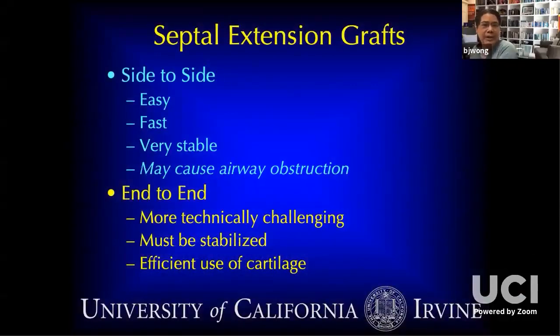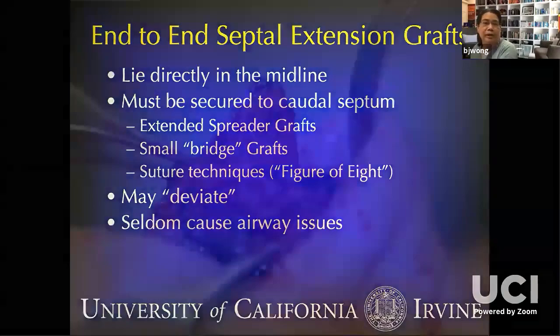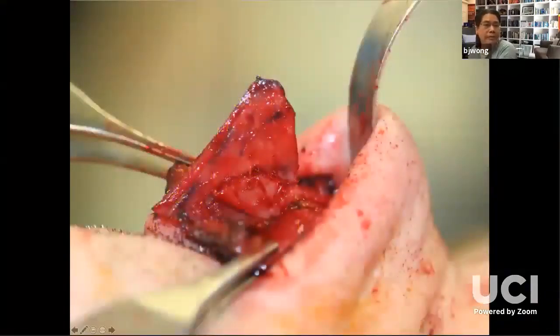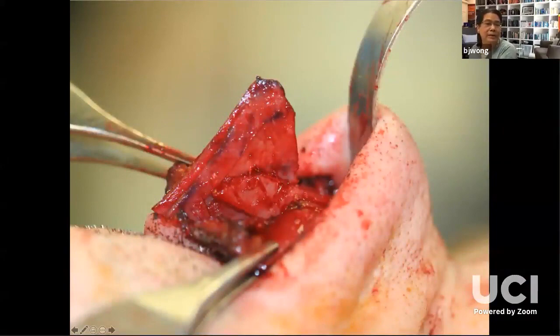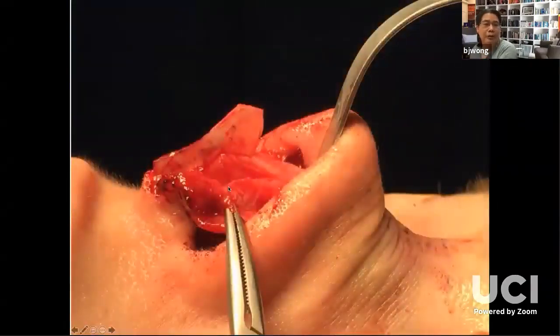Side-to-side is pretty easy. End-to-end is a little bit harder because it's got to be in the midline, and you have to bridge the graft so that there's some connection between the graft and the caudal septum — it can deviate too. So having some bridge grafts in is important. Here's a septal extension graft again, bigger than I need; I'm going to cut it down. There are a lot of these small grafts — less than half a millimeter — that are holding it in position.